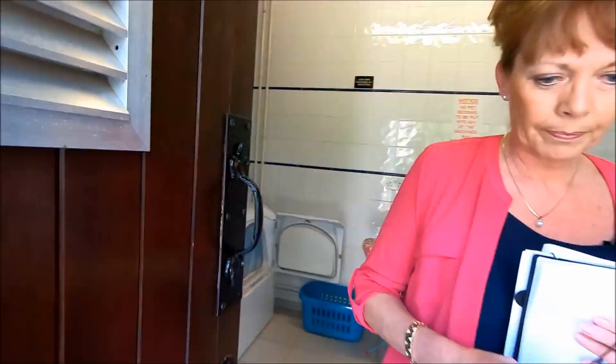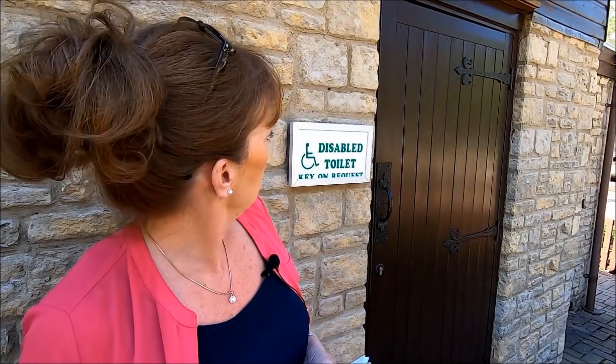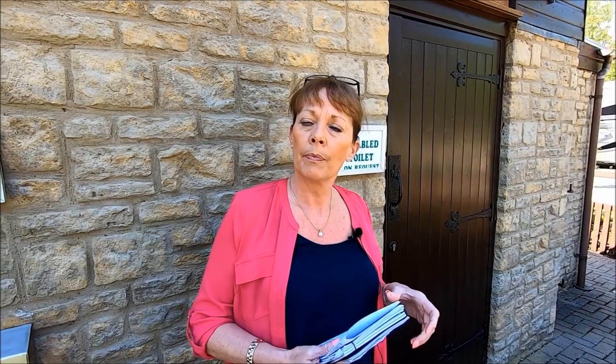This is actually one of two toilet and shower blocks. This is the ladies; the gents is on the other side. They also have a disabled facility and a family room with a bath, but you do need a key for those so you need to go to reception. The site boasts five-star standard hotel toilets, so let's go and see if they're up to standard.